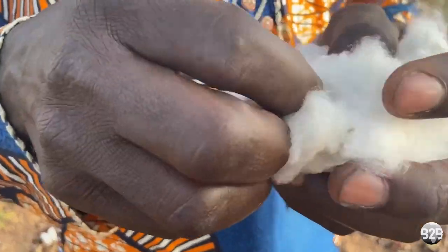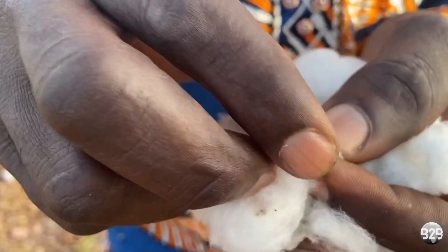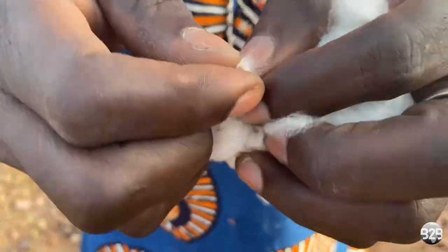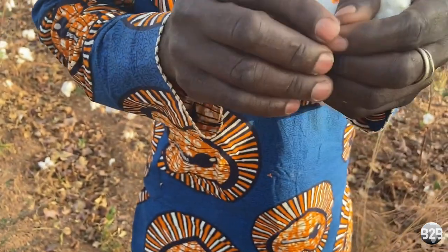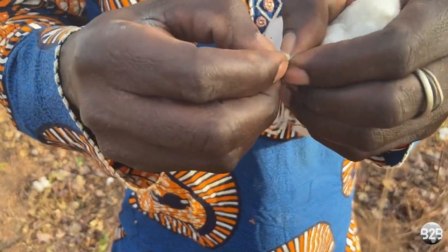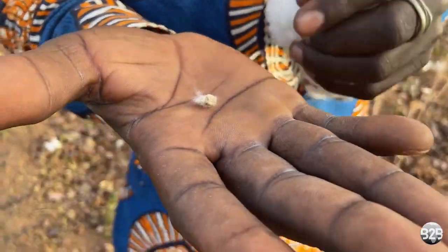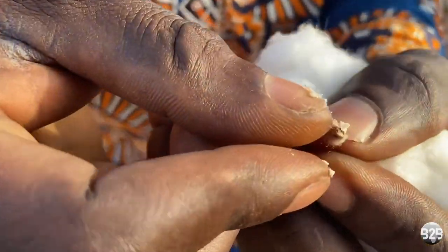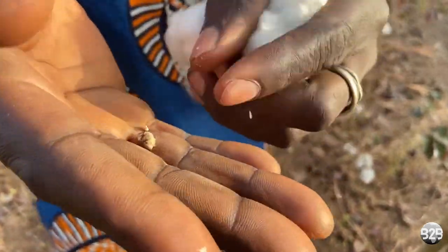The cotton seeds are also used to make cotton seed oil, which is used in cooking, but also as a remedy for certain skin conditions. This is the oil. They come to Benin and use the plant to produce it, and then they go through the transformation process to get the final oil.